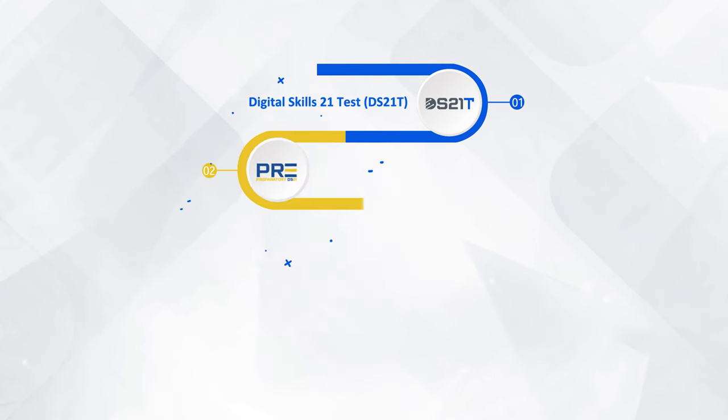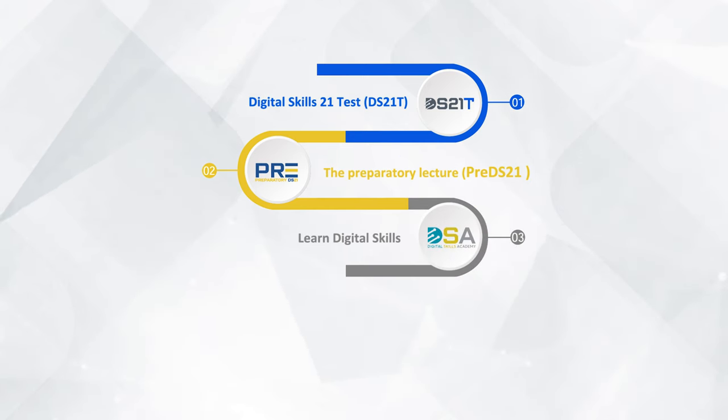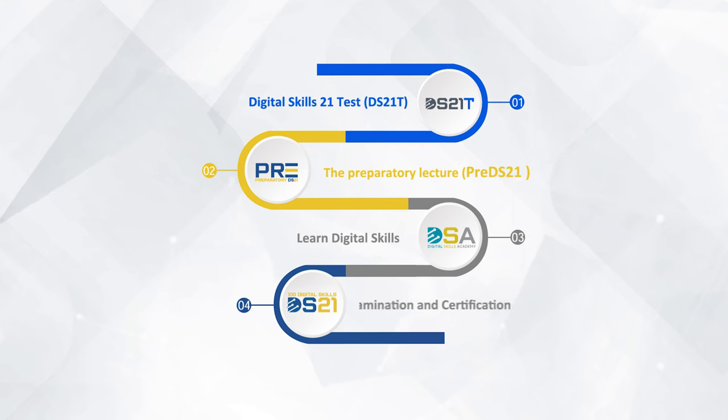DS21 has an assessment path. First, take a Digital Skills 21 Test (DS21T) on the platform to assess a person's digital skills. If a person does not have any digital literacy, they must take pre-DS21, a preparatory course, to begin DS21. After the test report, the person will be able to learn DS21 through self-learning or through one of the accredited centers. The final exam and DS21 certificate are issued at the Digital Skills 21 Institution or by accredited centers, online or physically.